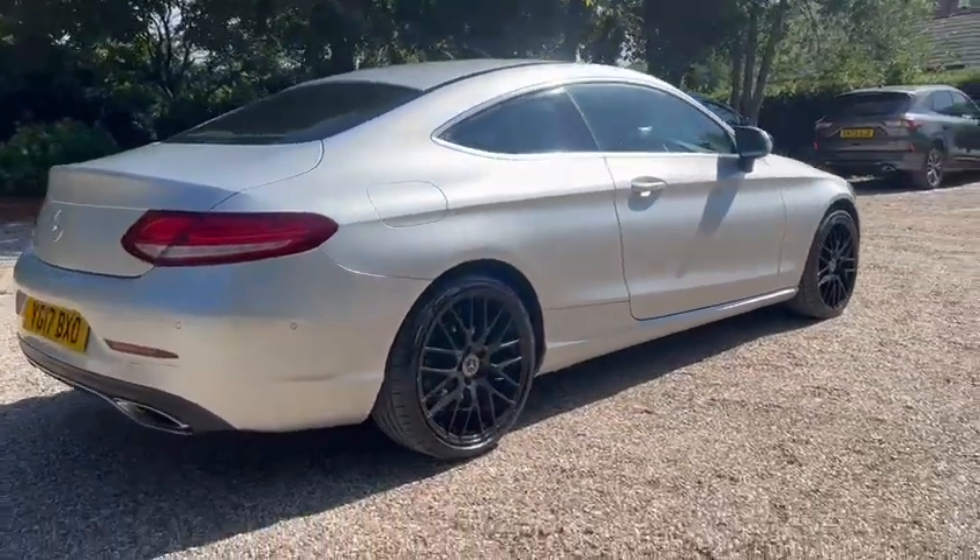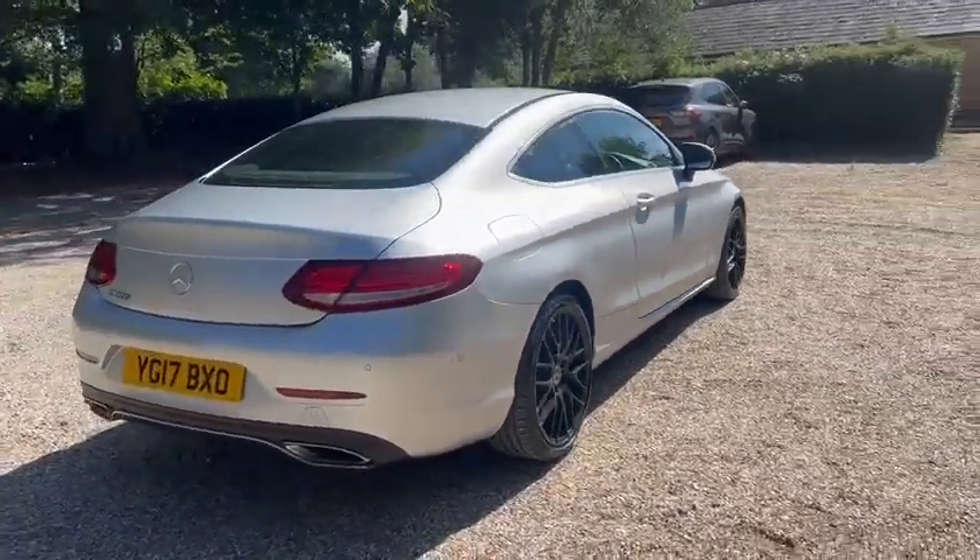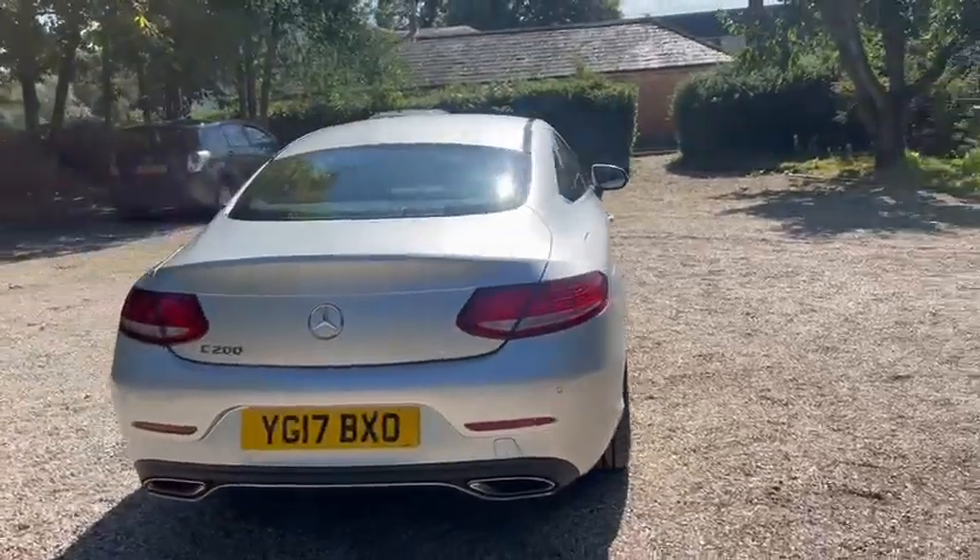Got the upgraded 19-inch alloy wheels. We've got parking sensors.